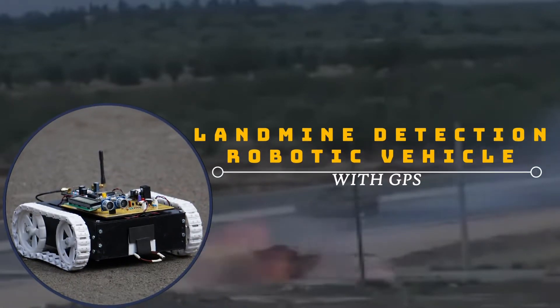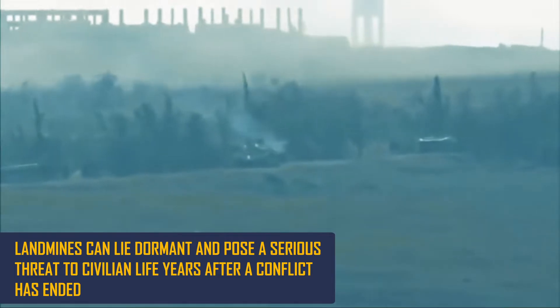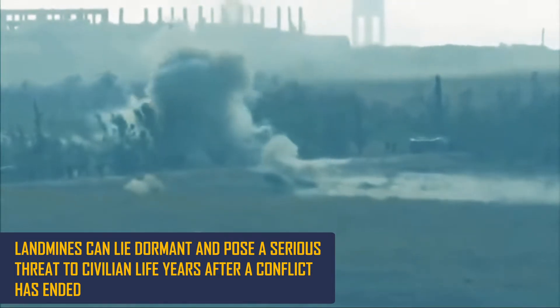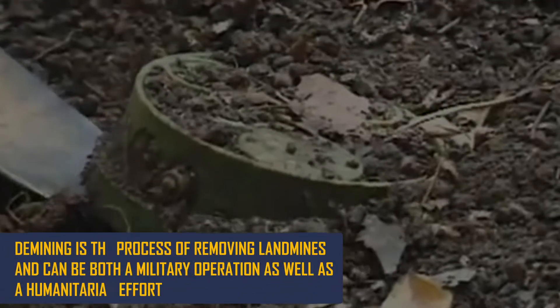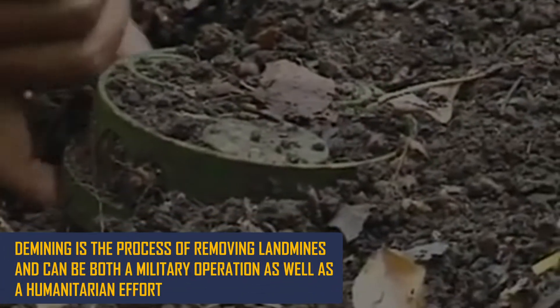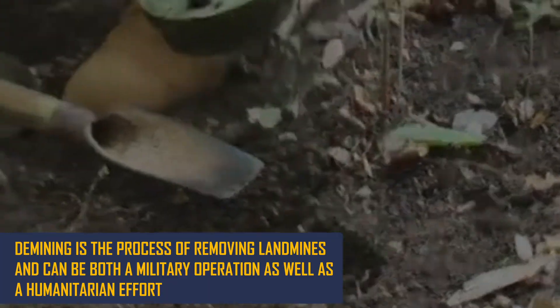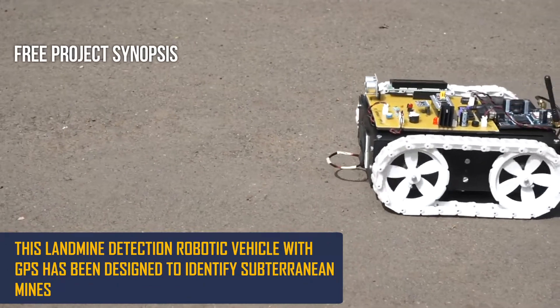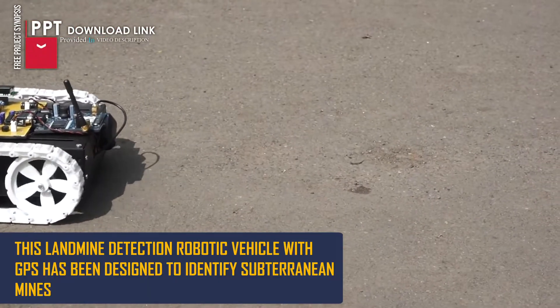Landmine Detection Robotic Vehicle with GPS. Landmines can lie dormant and pose a serious threat to civilian life years after a conflict has ended. Demining is the process of removing landmines and can be both a military operation as well as a humanitarian effort. This landmine detection robotic vehicle with GPS has been designed to identify subterranean mines.